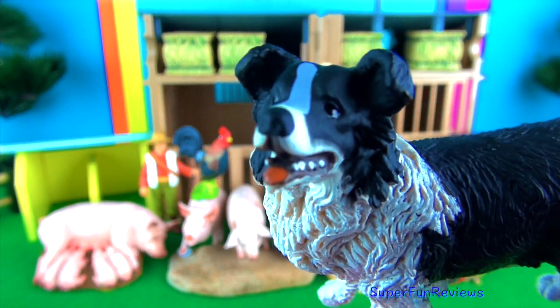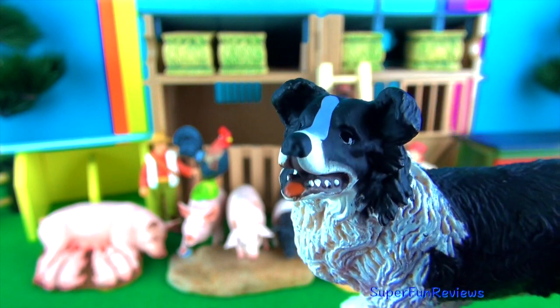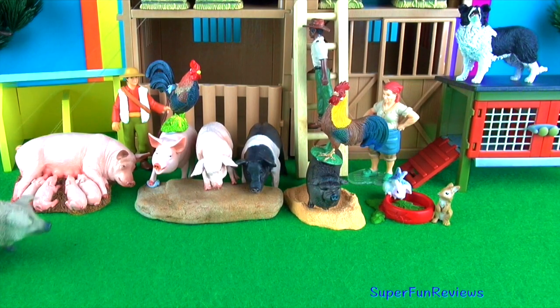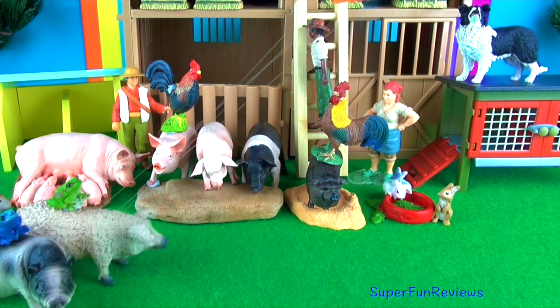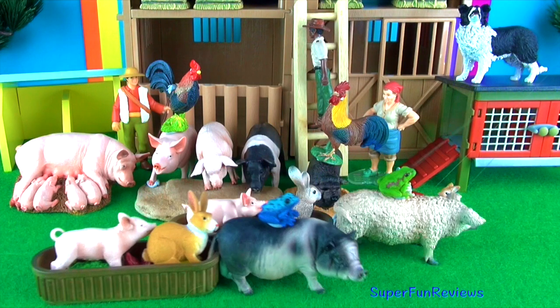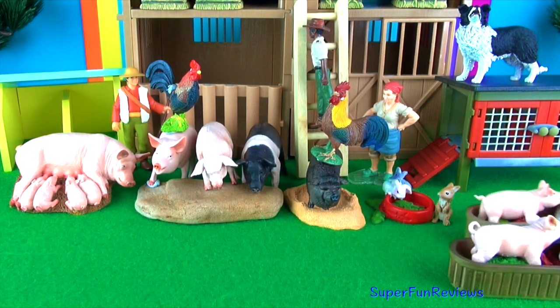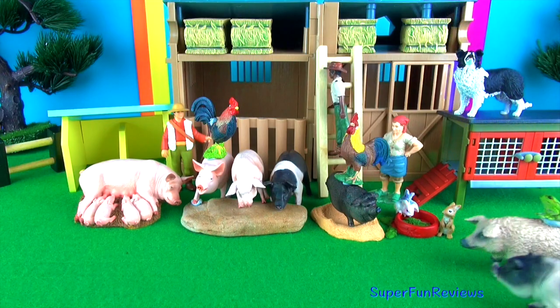Here's Sam. Sam has a surprise for us — he has organised a pig race. On your marks, get set, go! And here they come again.